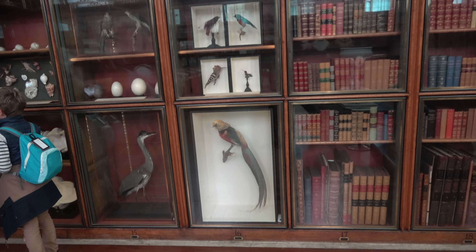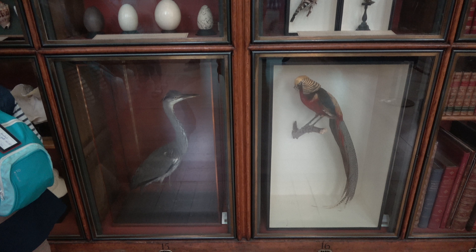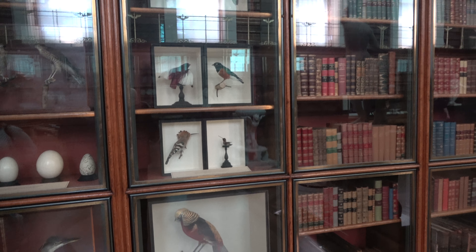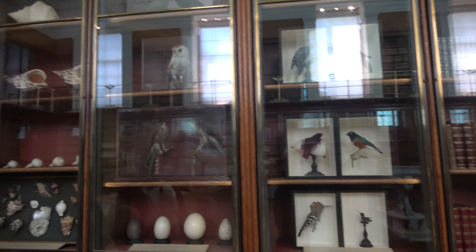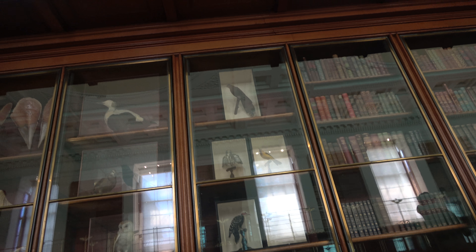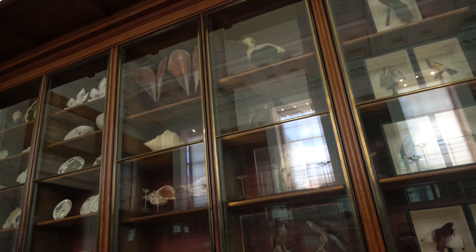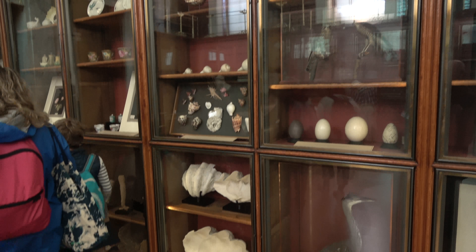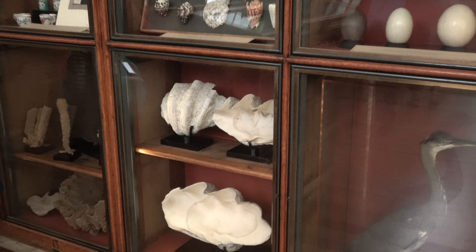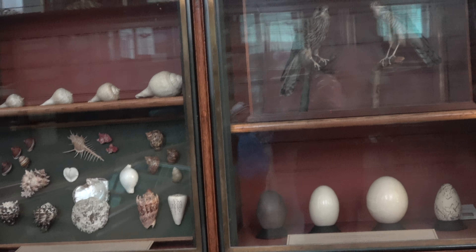Here we have stuffed animals. Nothing like a stuffed blue heron. Woodpeckers from around the world. Barn owl. We have ducks, geese, a shark collection, giant clams, and a conch collection.